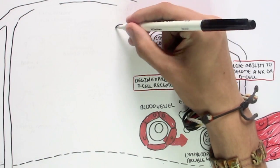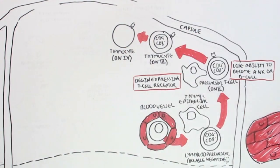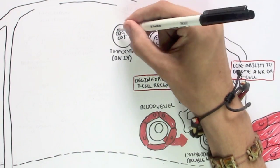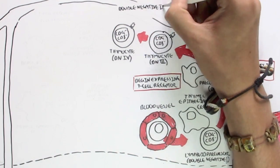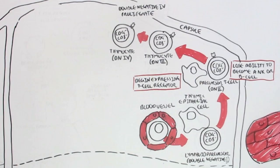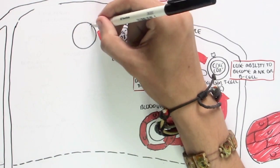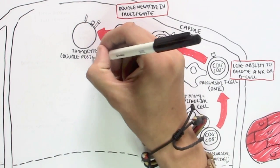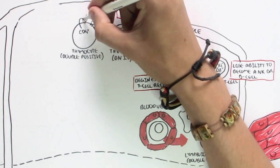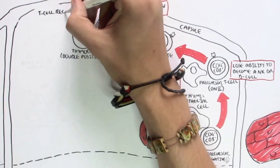Again after some time, it enters the double negative 4 stage. During this stage, the thymocyte will begin to proliferate — meaning it will begin to make many thymocytes. With the appropriate chemical signals, cytokines, this thymocyte will become a double positive, meaning that it will express both CD4 and CD8 coreceptor, as well as the T-cell receptor that was previously expressed.